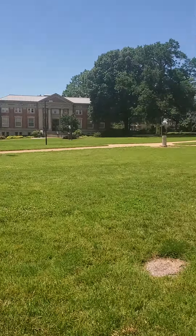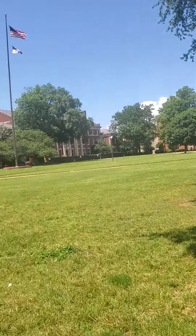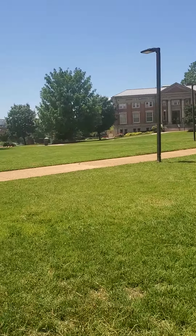Hi guys, welcome back to my channel Howard Grad RN Life. I'm here today at Howard University on the campus and I'm going to show you guys the yard. As you can see, there's not too much going on right now because we're in the midst of a pandemic — today is June 4th — and the administration building is closed.